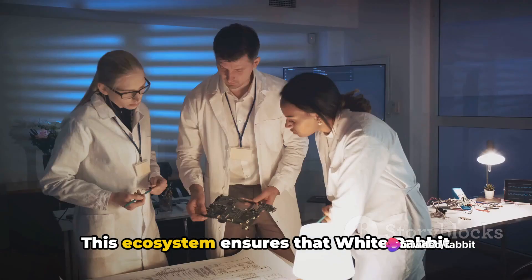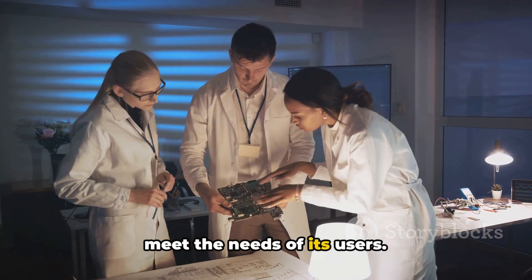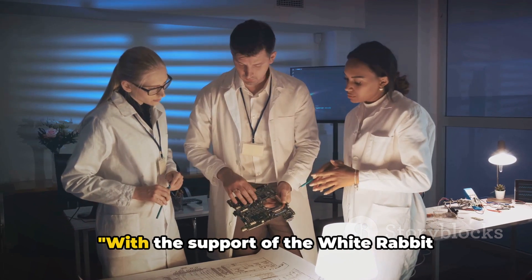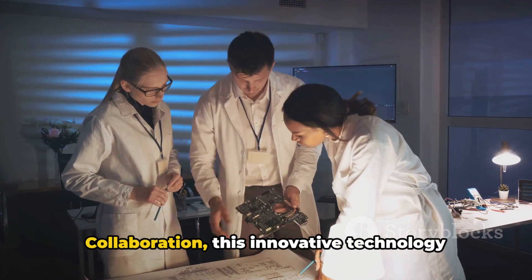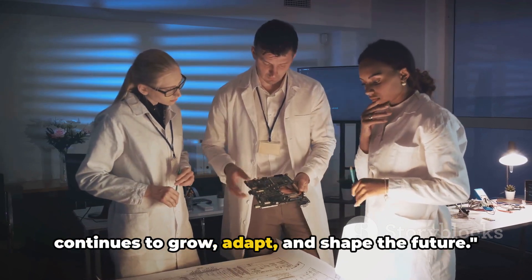This ecosystem ensures that White Rabbit remains reliable, robust, and ready to meet the needs of its users. With the support of the White Rabbit collaboration, this innovative technology continues to grow, adapt, and shape the future.